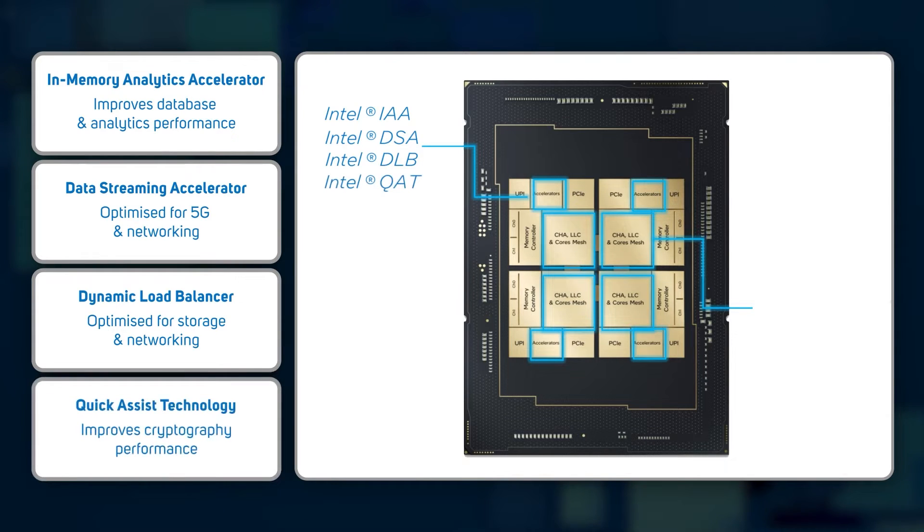The 5th Gen CPUs feature enhanced Intel Advanced Matrix Extensions (AMX) and Intel Advanced Vector Extensions (AVX-512), offering up to 2.7 times better AI inference performance.